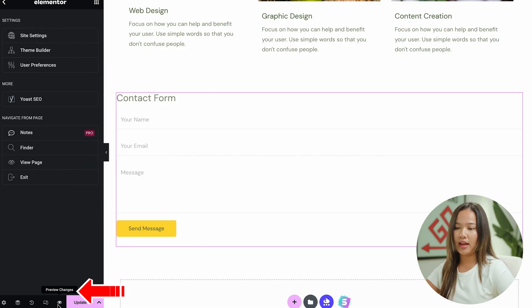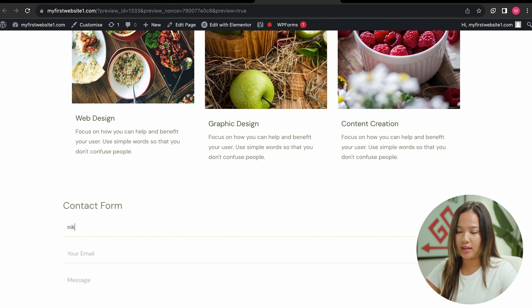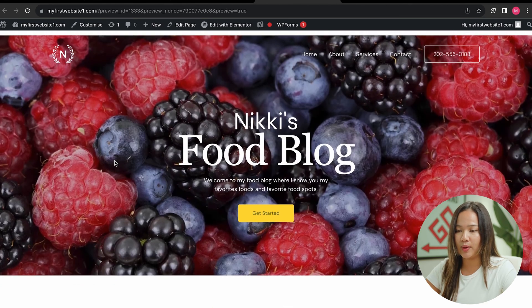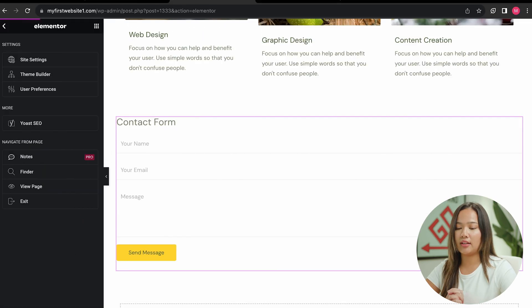Now I can preview by clicking the eye. You can see that my website is updated — I can type in my name, an email, and a message. As you can see, the email I entered is not valid, so it's going to ask me to enter a valid email. I'm going to go back to the editor and click update to finalize the changes.